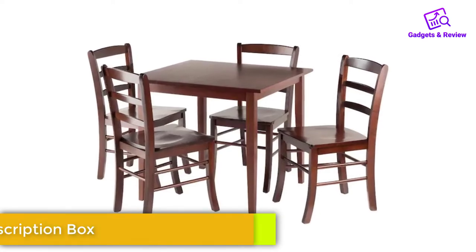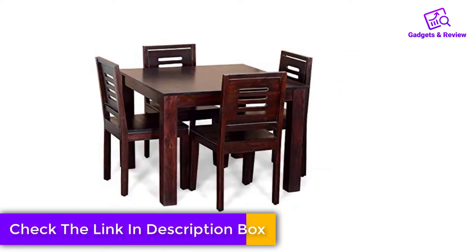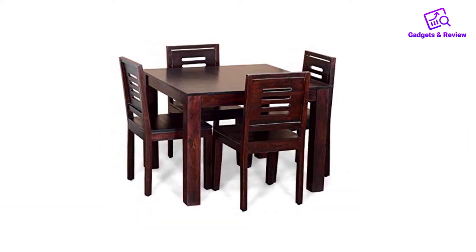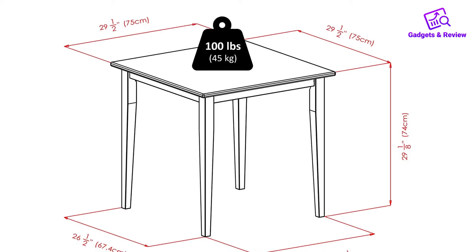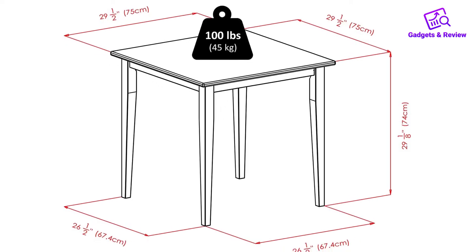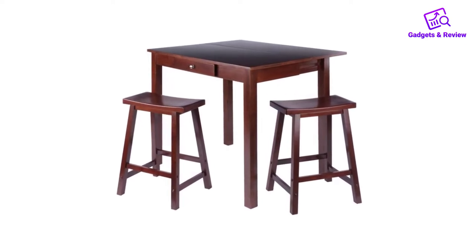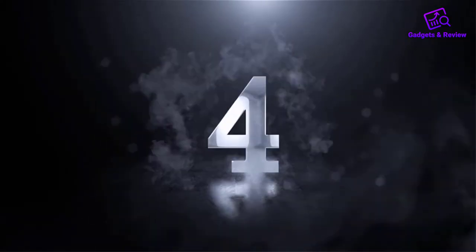Another says it's durable, explaining the bolts have not started to loosen after four months of use, even with the vacuum bumping into the legs. They add the top is easy to clean and very well coated to protect against water damage. However, several reviewers note that this table is pretty small — one purchased it as a replacement dining table for their fifth wheel RV. More than 15% of reviewers note it's the right size for just two people, though one adds it can squeeze in a guest.